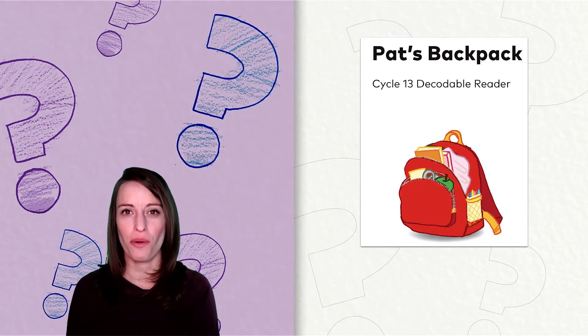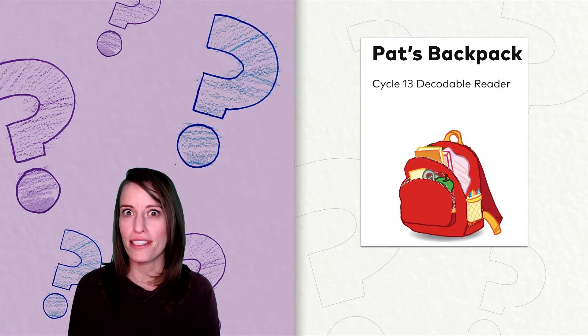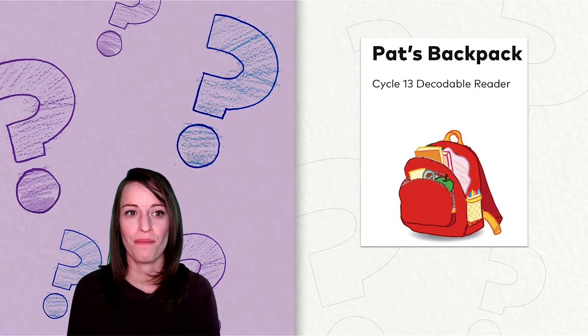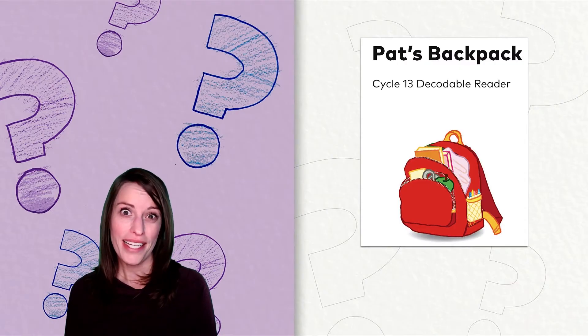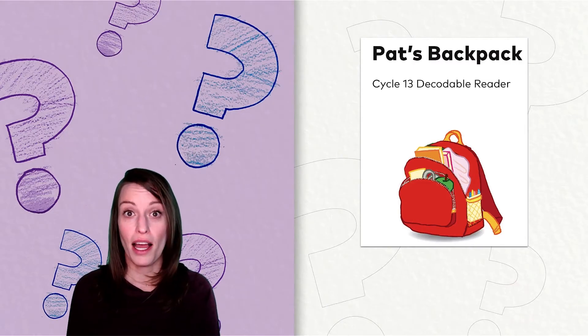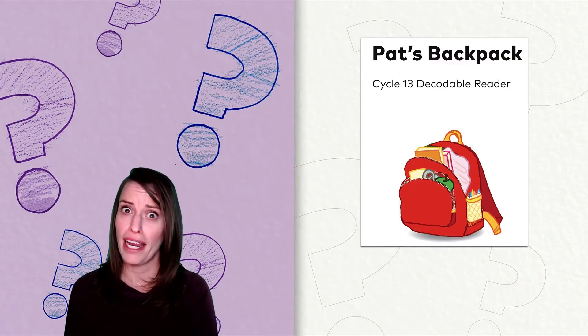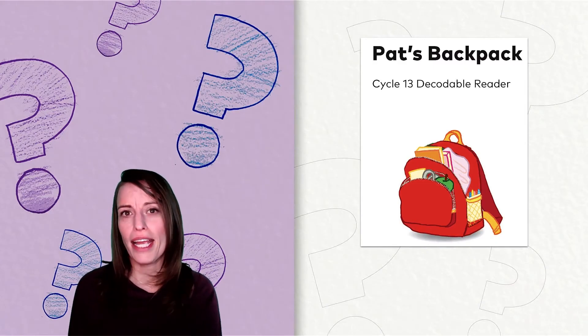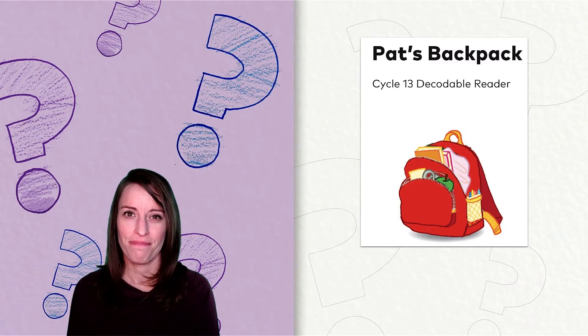Let's think about this story together. Who is the person that gives Pat her backpack? That's right, her granddad gives it to her. What does Pat put inside her new backpack? So many things: a blanket, magnets, crayons, a book, and a snack. And finally, why won't Pat's backpack zip up? She has too much stuff in it.